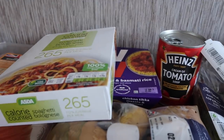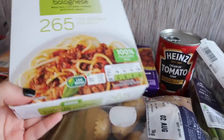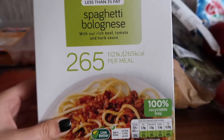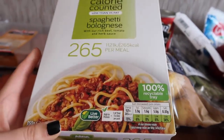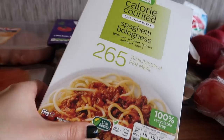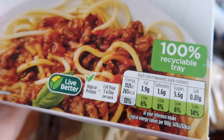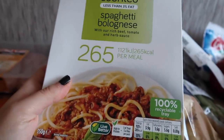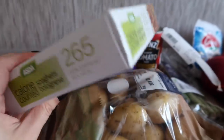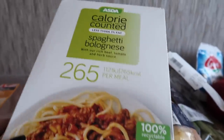I'm definitely a microwave meal lover — they're really easy. Whenever I can't be bothered or I've got lots of work to do I'll just pick up some microwave meals. These are the Asda Calorie Counted microwave meals. I don't eat these too much but if I'm trying to be good or feeling a bit lazy I'll chuck one in the microwave. This one is my favourite — the spaghetti bolognese. It's actually really nice. The only thing is the portion is quite small because it's only 265 calories. These are around £1.05.